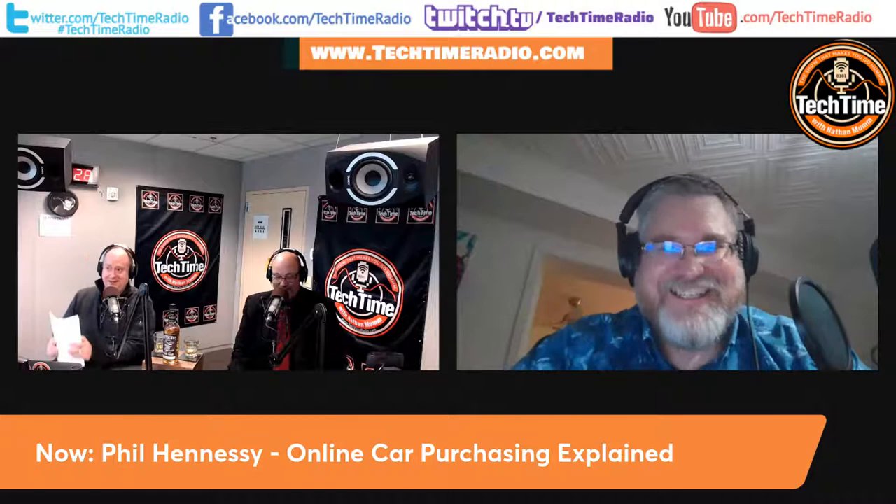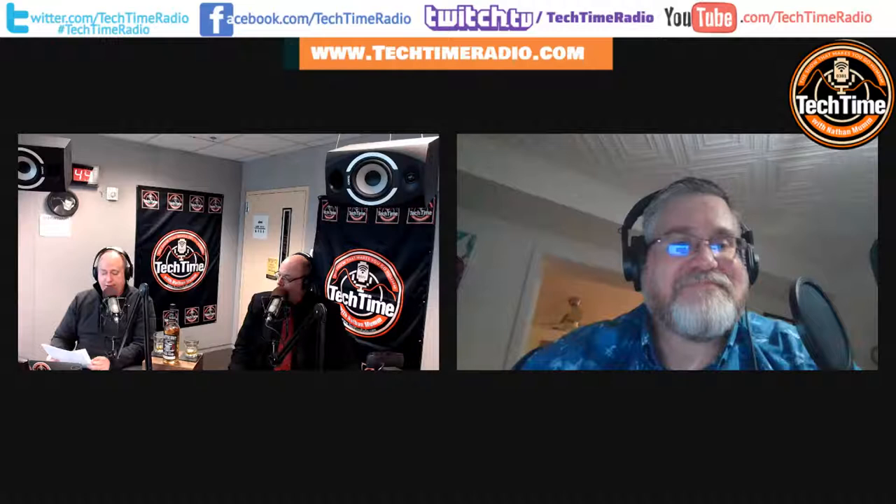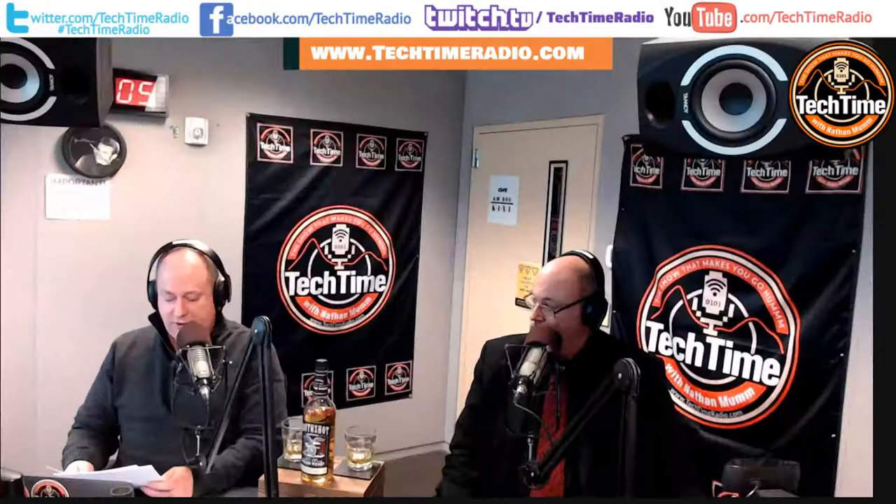You'd better be pretty responsible though — it's really easy to just push that buy button and commit yourself. Phil, thank you so much for joining us on our new time. That was Phil Hennessey, our technology expert talking all about the car purchasing process. If you want to rewatch this segment, go to techtimeradio.com, click on guests, see Phil's picture, and clip that segment to share with your friends or Tech Timers.